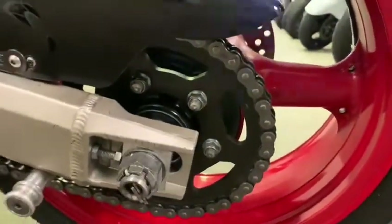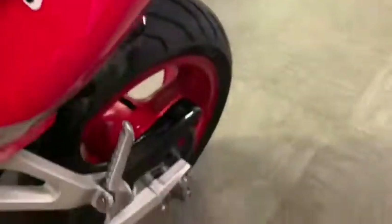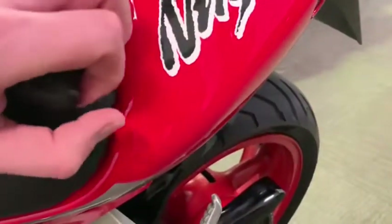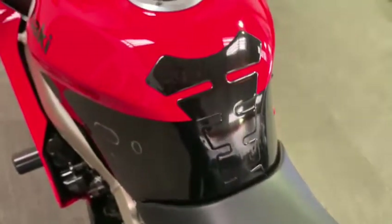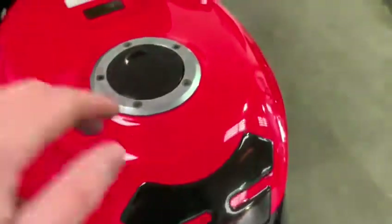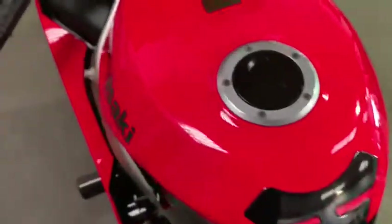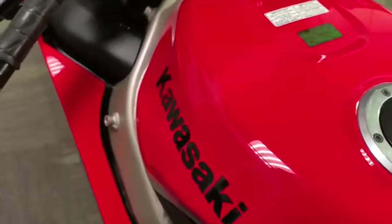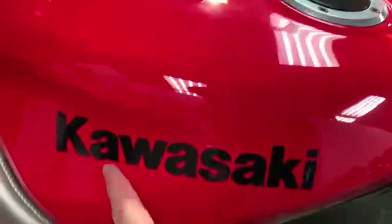Chain and sprockets all look pretty fresh. A few tiny little scratches just there — quite hard to see, they're not very visible. Come up to the tank — pretty tidy on the tank. Tiny little stone chip just down by the Kawasaki logo.